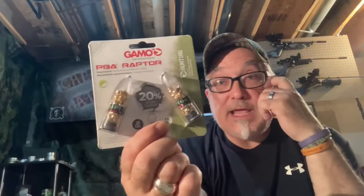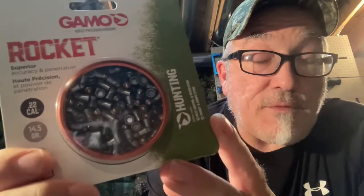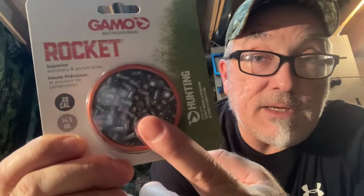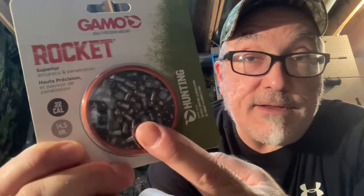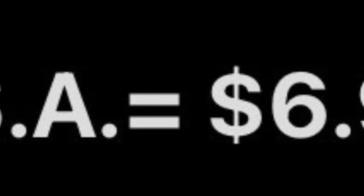The other thing I ordered were these Gamo Rocket pellets in 22 caliber — they're 14.5 grain. If you're familiar with these, they're basically a hollow point pellet with a BB embedded into the hollow point head of the pellet. Up until now I've never shot any Gamo pellet of any kind. I've always just put faith in everything I've read online and on forums, which for the vast majority seems to be that Gamo pellets really aren't that good.